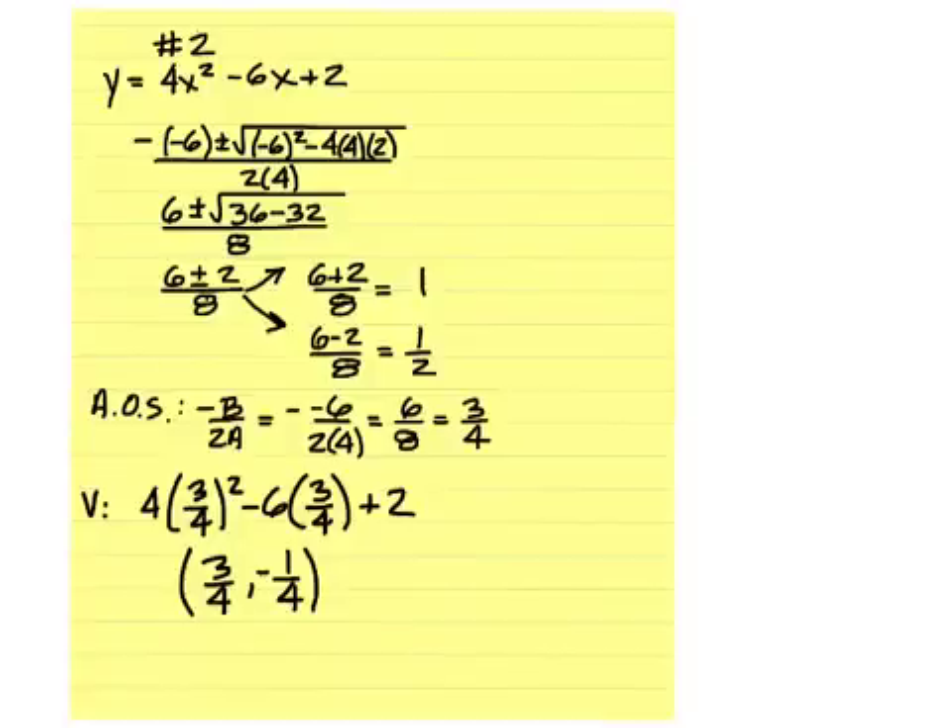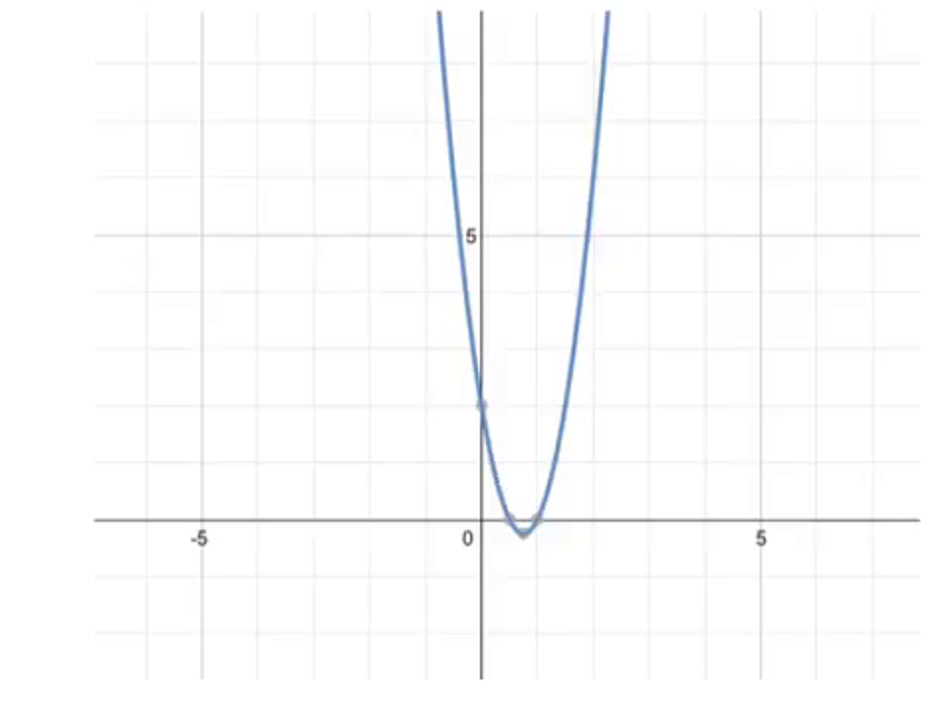For number two, the zeros are one and one-half — positive one and positive one-half. The axis of symmetry is three over four. The vertex is three-fourths and negative one-fourth. Here's the graph for number two.